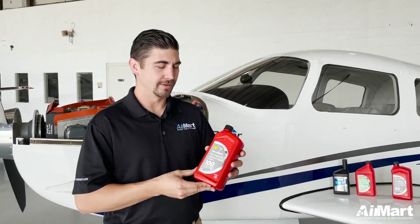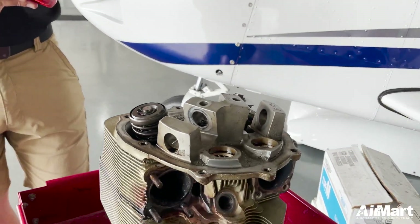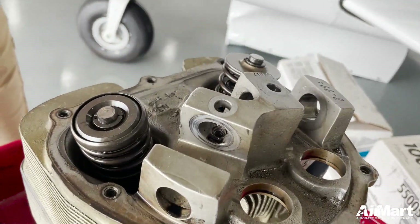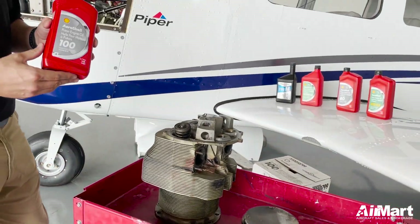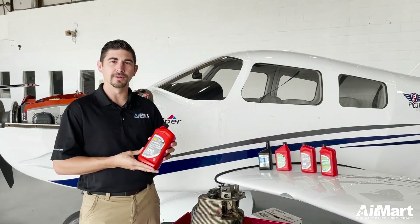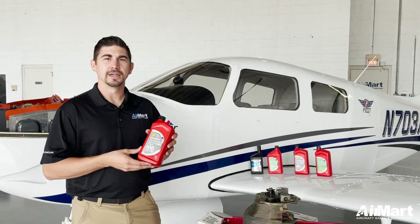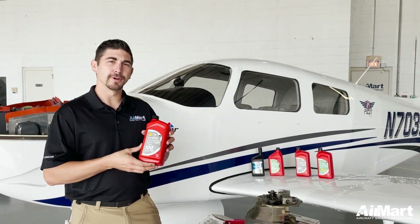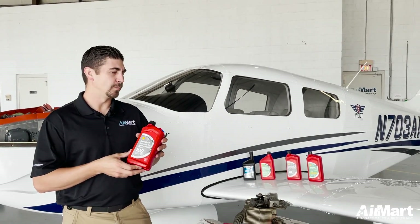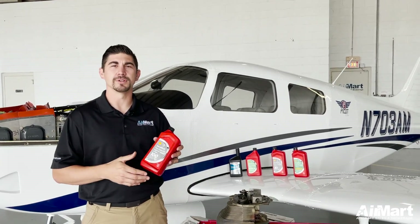Last but not least are mineral oils — straight weight mineral oils. These are not ashless dispersant oils. They are essential anytime you do a cylinder change or install an overhauled engine for the break-in period, as the piston rings need to be wearing into the cylinder and straight mineral oil allows that to happen. For break-in purposes, keep the time frame of use down to about 15 to 20 hours maximum. What you're really looking for are the cylinder head temperatures to lower and for oil consumption to stabilize.